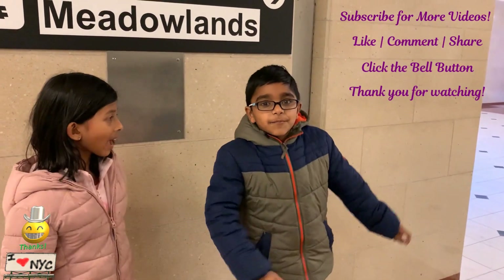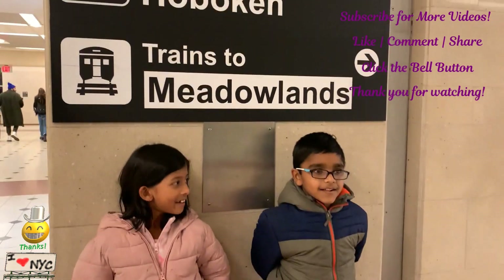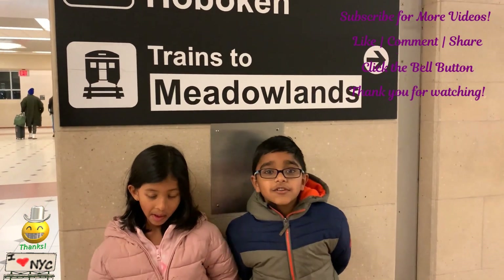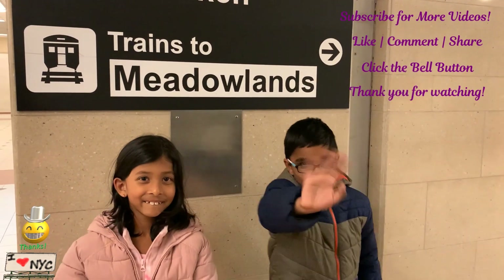Don't forget to subscribe down below. And don't really forget to subscribe, it's really important. Bye!